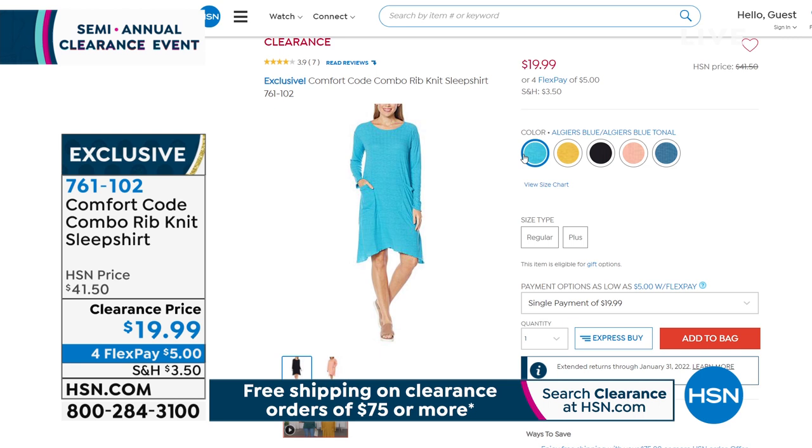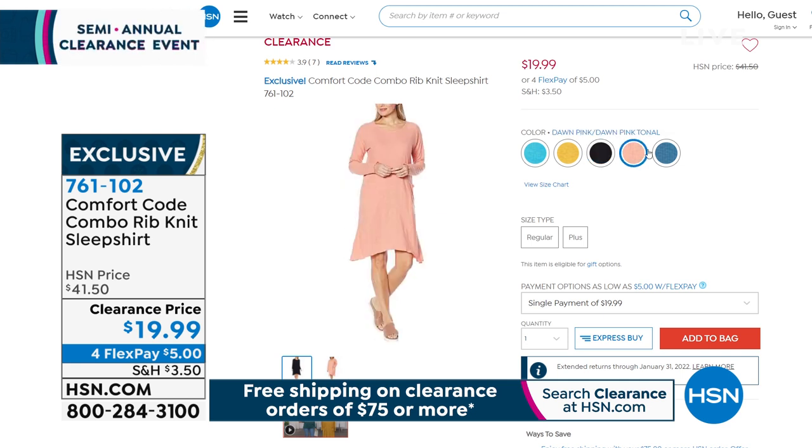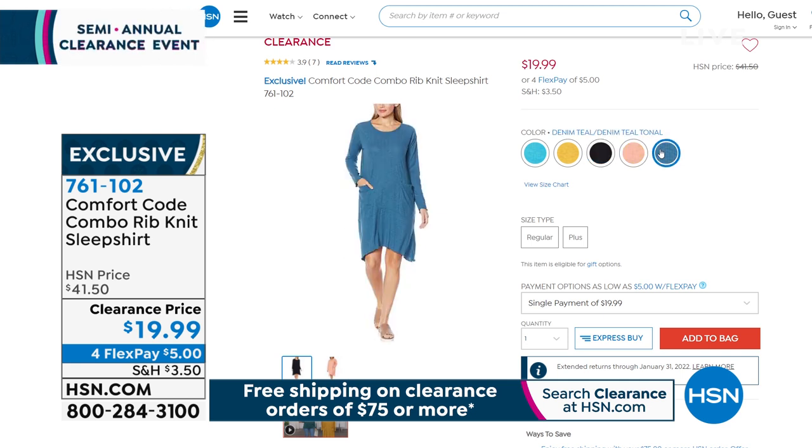It's $19.99 — another half off. That's a sleep shirt you can actually walk outside and check the mail in. Item number 761-102 if you want to snatch that one up.